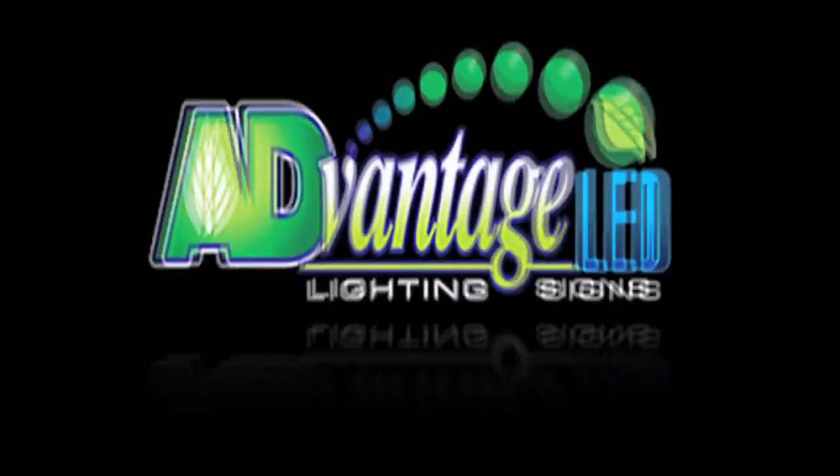I strongly recommend Advantage LED because they stuck with us through finance, the development, dealing with municipalities, and on through technical support and service repair. There's nobody else I would have chosen to buy the sign from. We've had our sign almost two years now, and I don't think there would have been anybody better to buy it from.